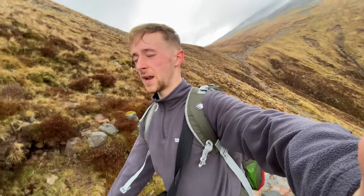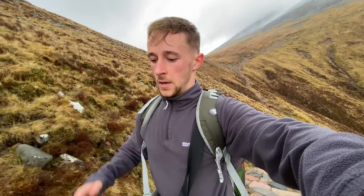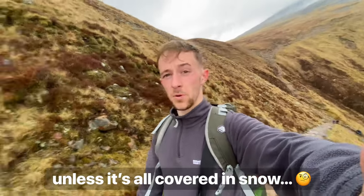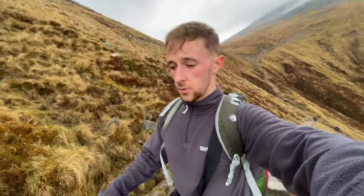We should be approaching the tarn pretty soon, and then after that, if I remember rightly, above 800 metres or so it's still a path but it's kind of like big rocks, so a bit more difficult to walk on. But it's still not too bad.